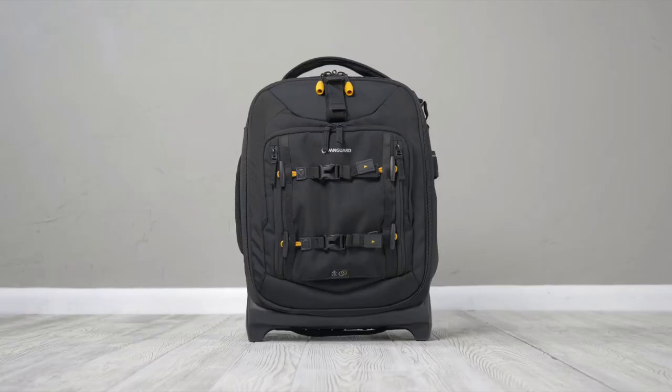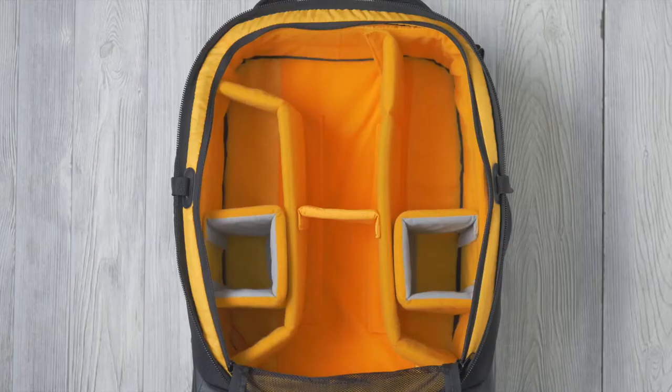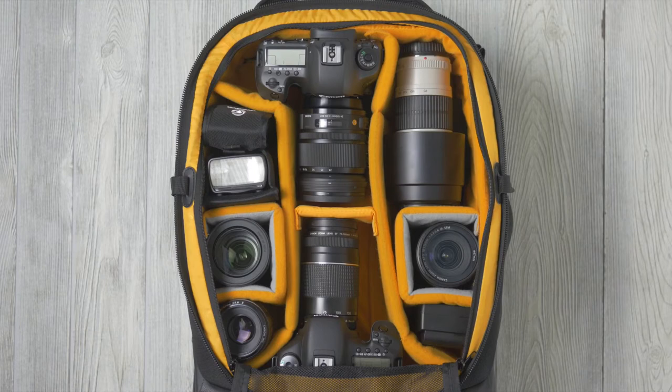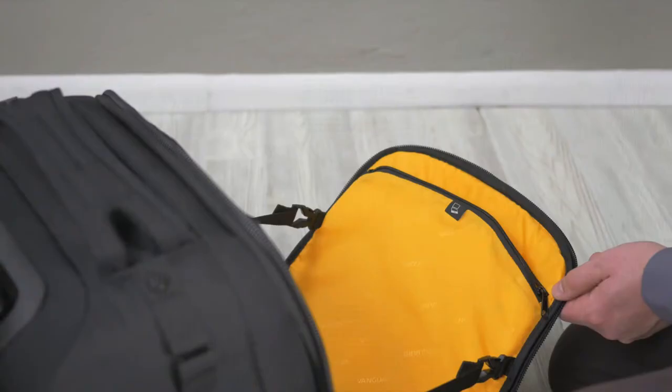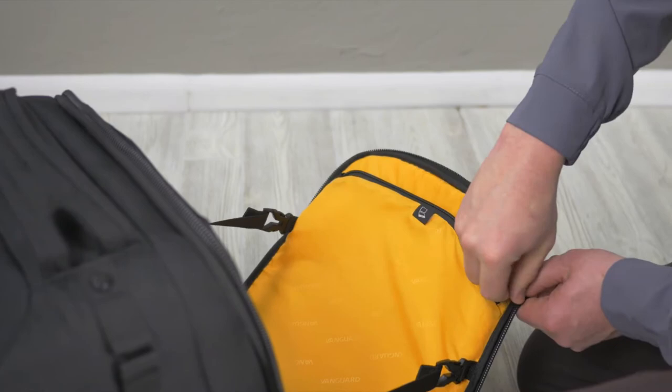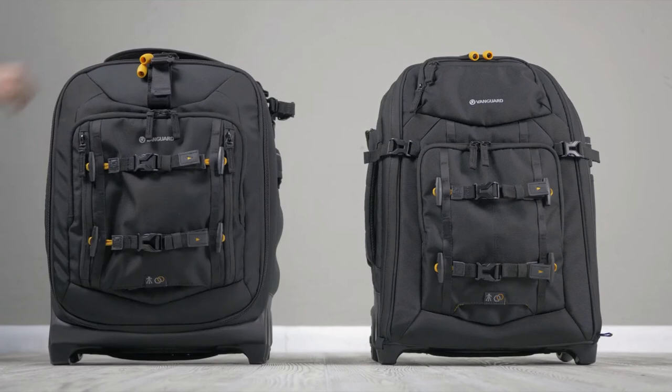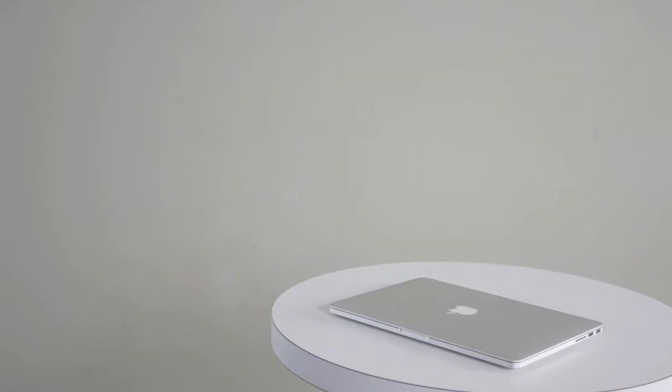Next up, the AltaFly 48T is a professional suitcase-style carry-on trolley, designed to fit 1-2 Pro DSLRs, 5-7 lenses, a flash, and accessories, or a drone with all related accessories. It also can carry a 14-inch laptop and a tablet. The 48T is just a touch larger than the 49T, abiding by global carry-on standards.